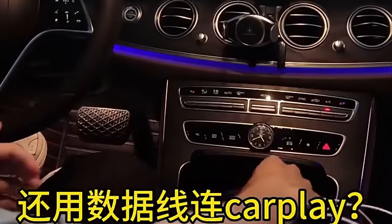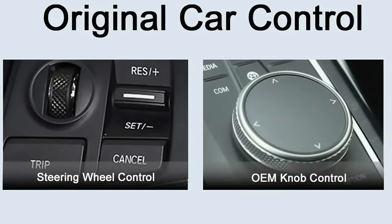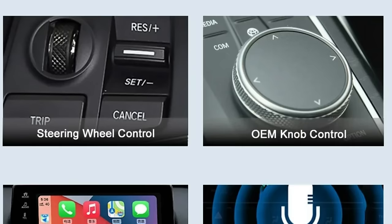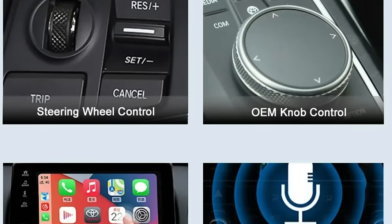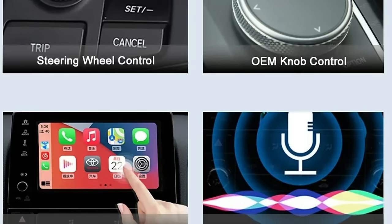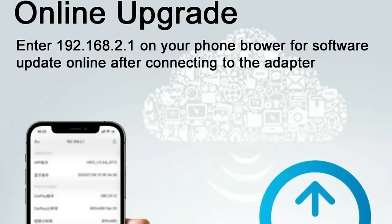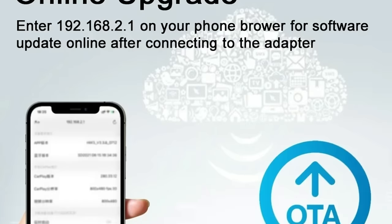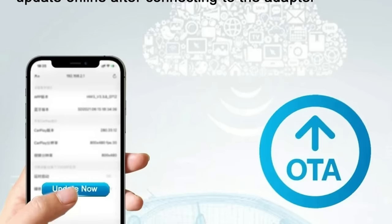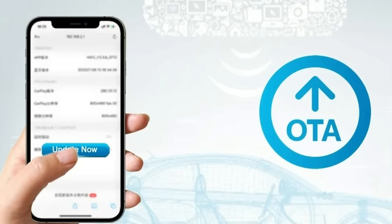Catering to a wide spectrum of users, this adapter is compatible with more than 600 car models. Whether you drive a recent model or a classic, the Wired-to-Wireless CarPlay Adapter ensures seamless wireless CarPlay integration without complex modifications or vehicle-specific considerations. The adapter also incorporates a 5 GHz Wi-Fi module for superior wireless performance, ensuring a stable and reliable connection that aligns with the latest technological standards in the automotive industry.